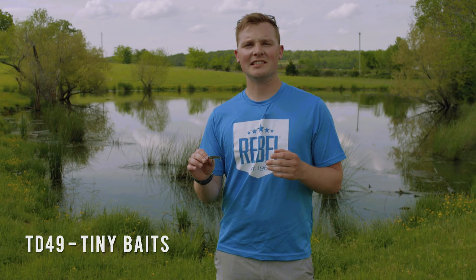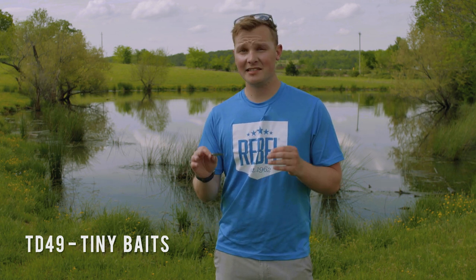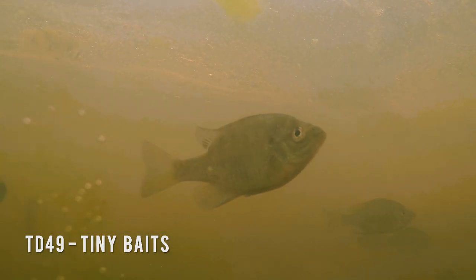The second situation is pressure. Fish that see multiple baits every day are going to be much more reluctant to bite. Sometimes the best thing to appeal to those tight-lipped fish is tiny baits like this.